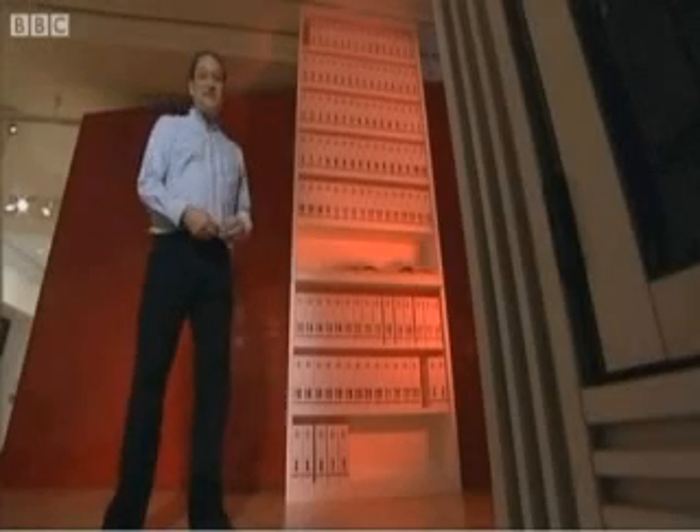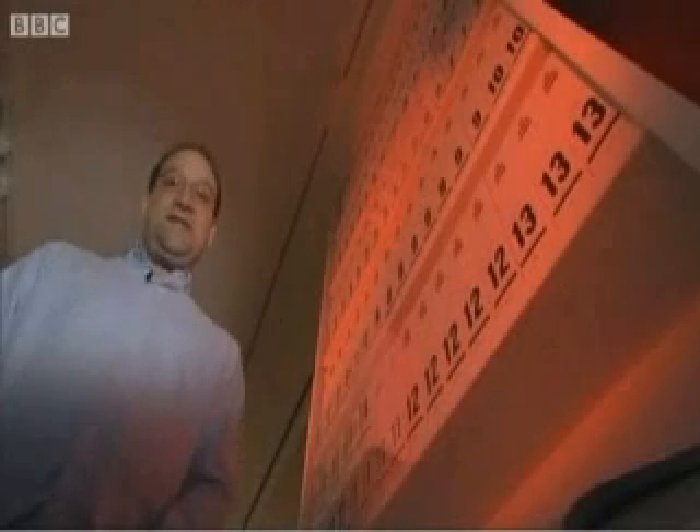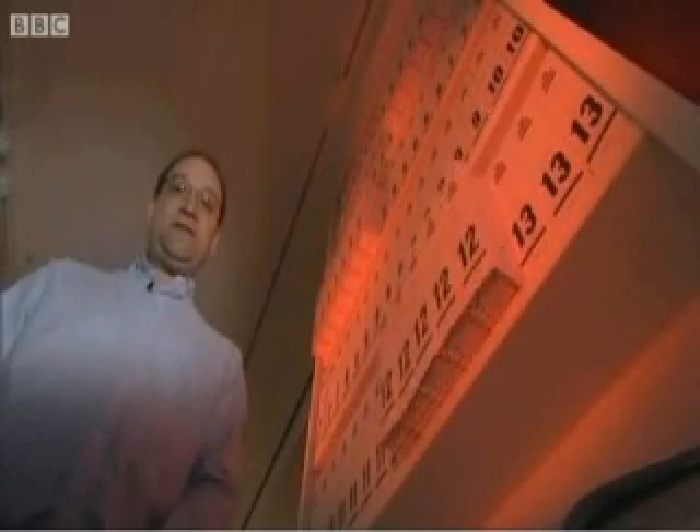A genome is the instruction set for life. It contains all the information needed to make any living organism, and you can think of it like a giant book — like this — which is actually a real printout of all the information in the human genome. It's so big it's split into sections, 23 of them in fact. Each represents a chromosome, or an individual packet of genetic information.